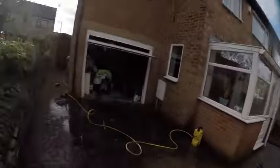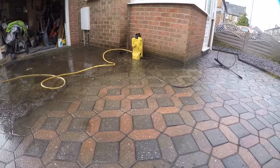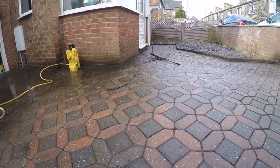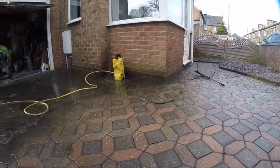How are we going? Look at the difference level here — I've got clean block paving, a nice section complete all the way to this point.